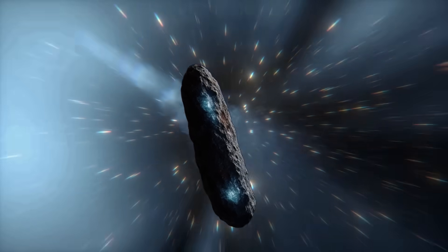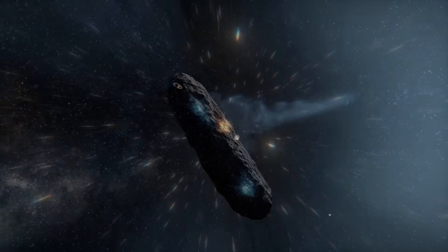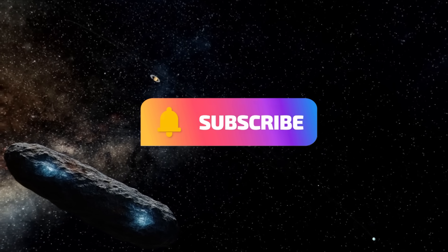What do you think? Drop your thoughts in the comments — I'd love to hear them. If you enjoyed this video, consider becoming a member to support our work. And don't forget to subscribe to Territory, because this is your space.